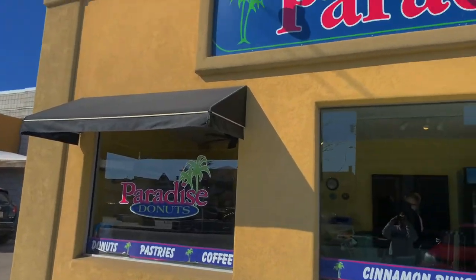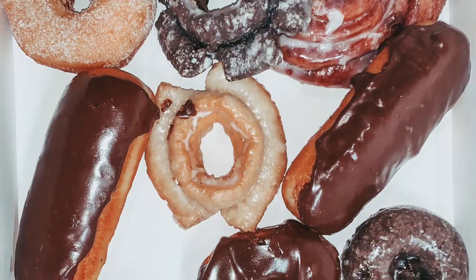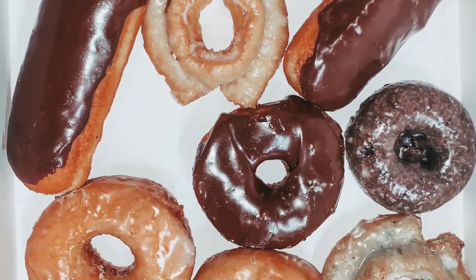Comment down below what your favorite donut is. These came in clutch.